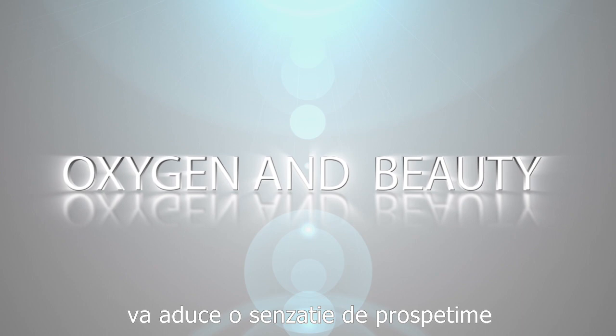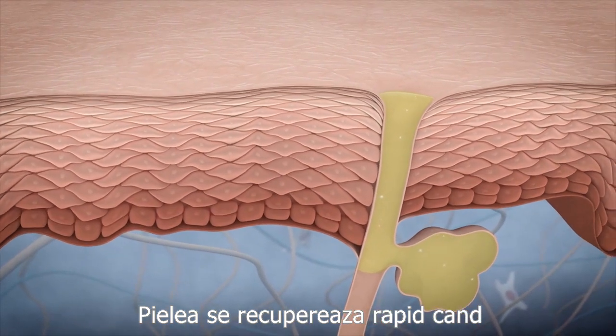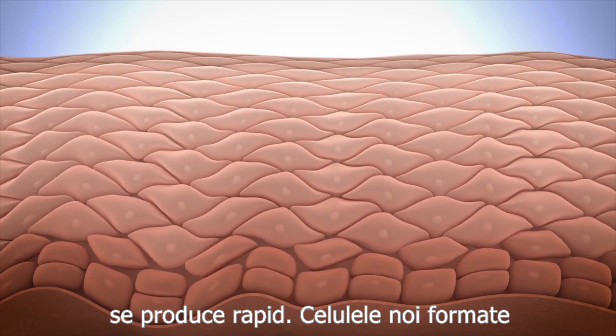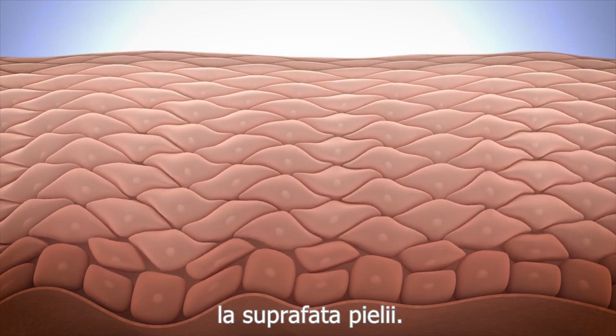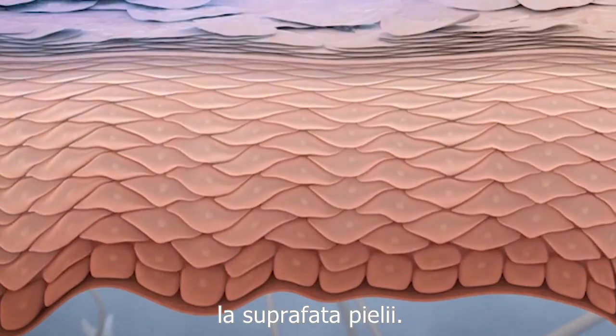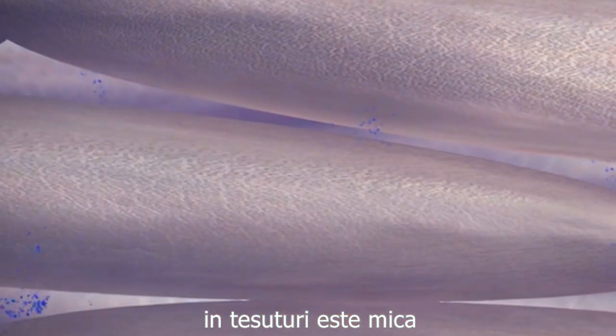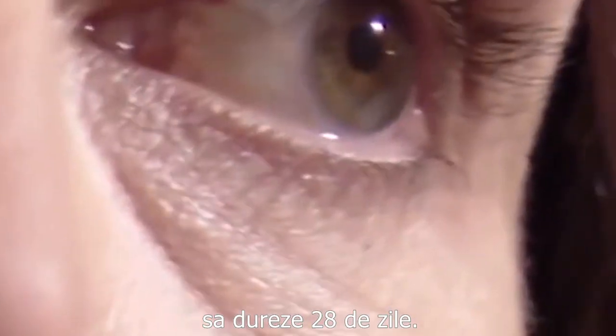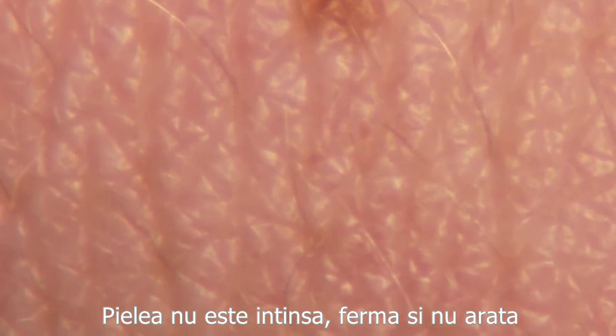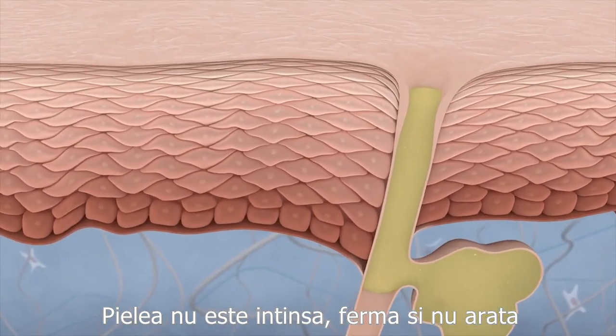Oxygen and beauty. The skin regenerates quickly when the tissues are well oxygenated. The skin is young and healthy when the regeneration process takes place quickly — new formed cells push the dead cells to the surface of the skin. When the concentration of oxygen in the tissues is low, this process takes place slowly; it should take 28 days. Therefore, dead cells accumulate on the surface forming wrinkles, and the skin is not smooth, firm, or young-looking. Enough oxygen in the tissues accelerates regeneration, helping the skin to be well hydrated, shiny, firm, and young.